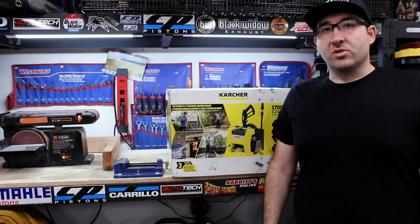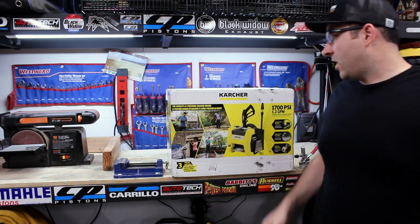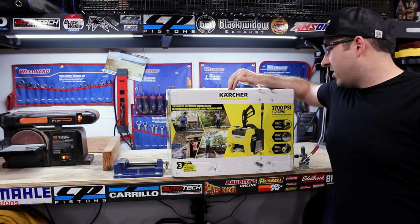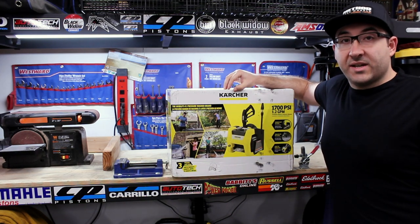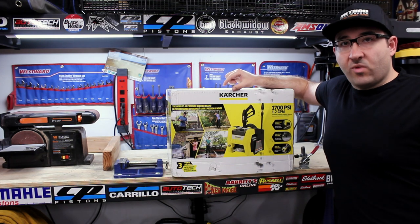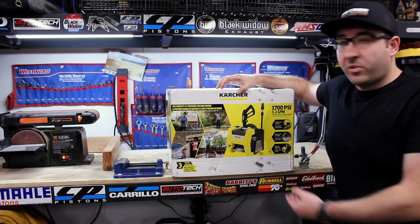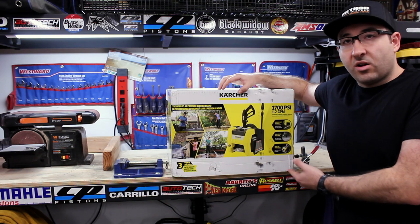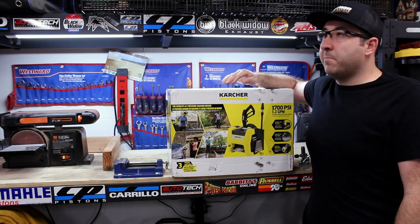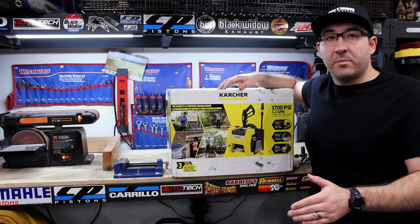Hey everyone, welcome back to part two of my top three pressure washers for home detailing. My second choice is the Karcher K1700 Cube. It has 1700 PSI and 1.2 GPM, very similar to the Ryobi 1600 from part one — similar specs, similar style. This one is not on wheels. The reason it made the top three is because Karcher is an amazing brand; they're a German company.